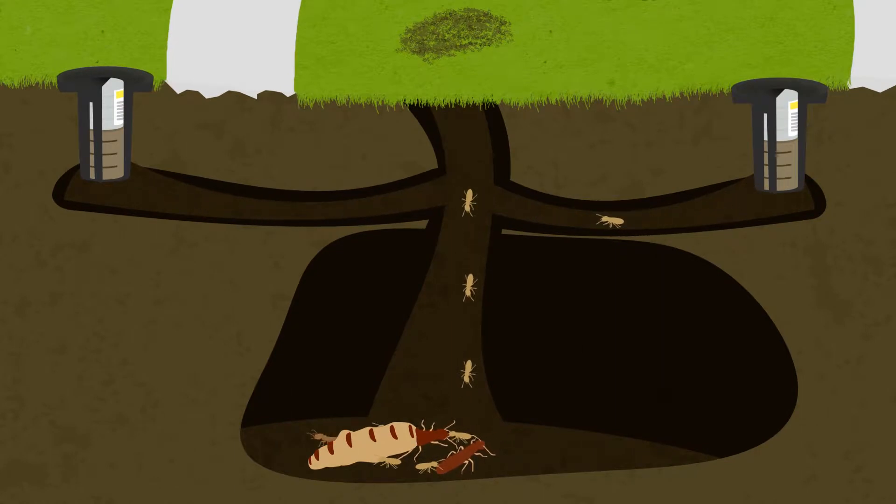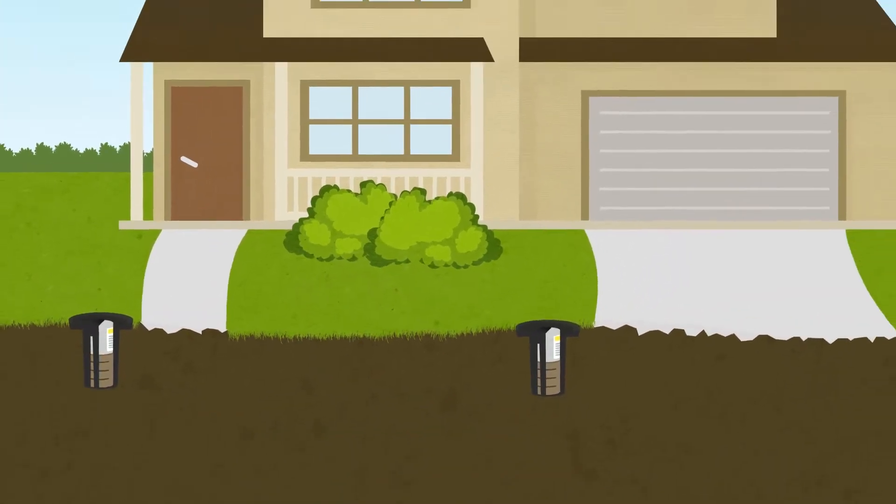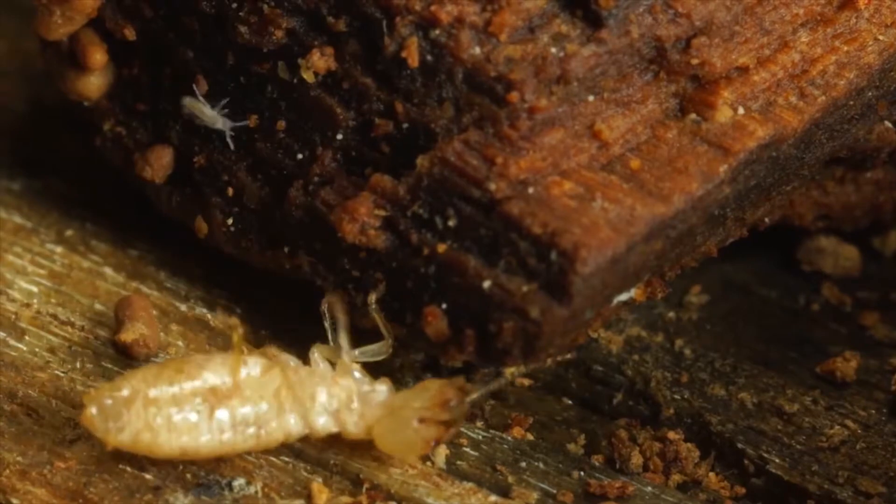First, it determines if termites are present. Second, after they have been detected, the monitoring bait can be switched for a treatment bait that will eliminate the nest.